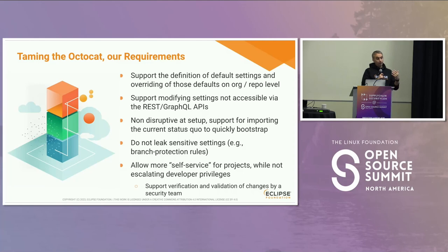Our first requirement is that we want to support the definition of default settings, but also the ability for projects to override some of those settings. The default would be the secure one, but there is no one-size-fits-all — sometimes you have exceptions and very specific use cases where you want to override a setting for one specific project.